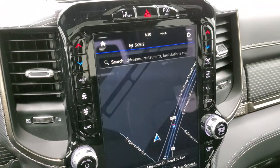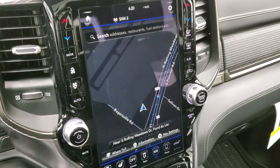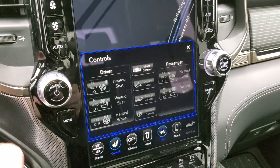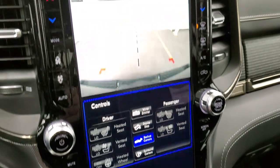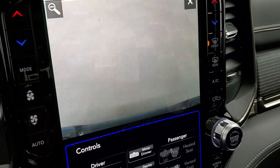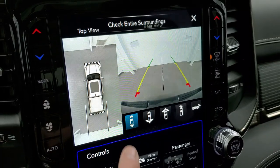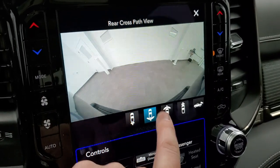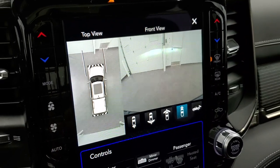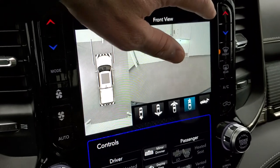This one comes with the Uconnect 12-inch 4C radio with AM, FM, and SiriusXM radio capabilities, and it does have the factory navigation system. You can do all your climate controls on the touchscreen as well. The backup cameras in the new Rams are HD and really crystal clear — you can zoom in on the receiver hitch to get hooked up to your boat, camper, or trailer. There's also the surround view camera: wide view of the back, wide view of the front, or a narrow view of the front. As you turn the steering wheel, the grid lines actually turn to show where the truck is heading.